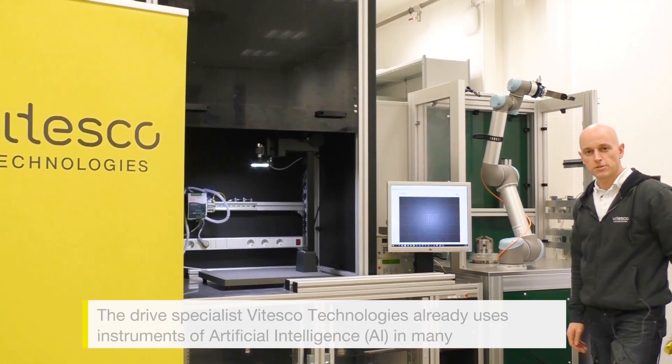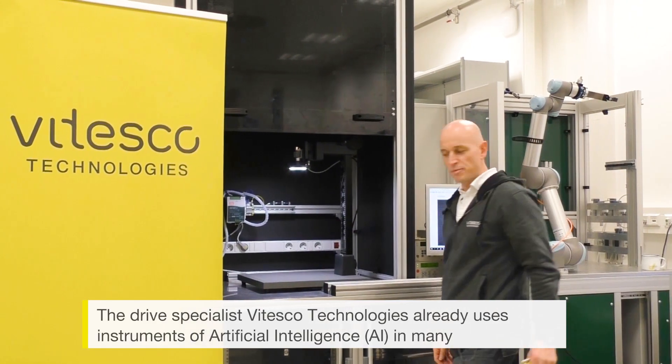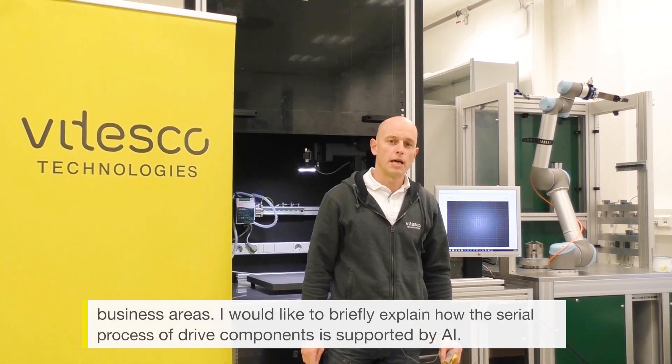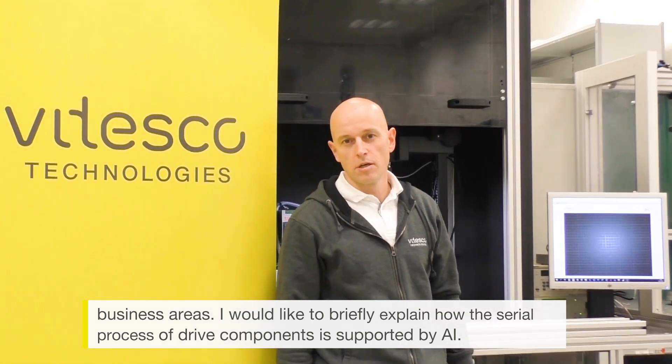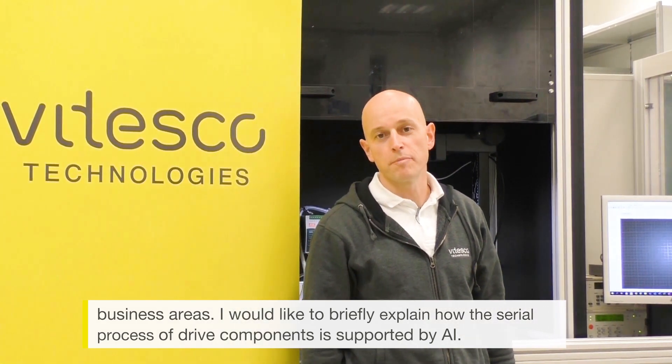The Drive Specialist with Tesco Technologies already uses instruments of artificial intelligence in many business areas. I would like to briefly explain how the serial process of drive components is supported by AI.